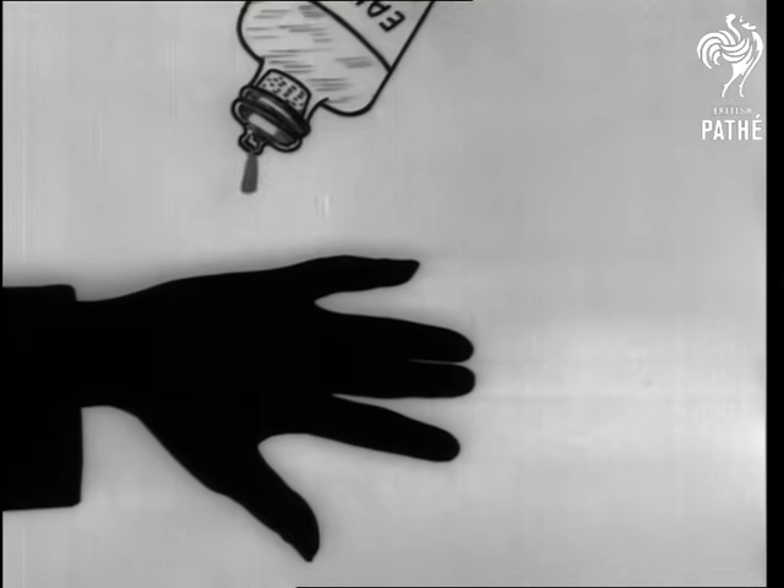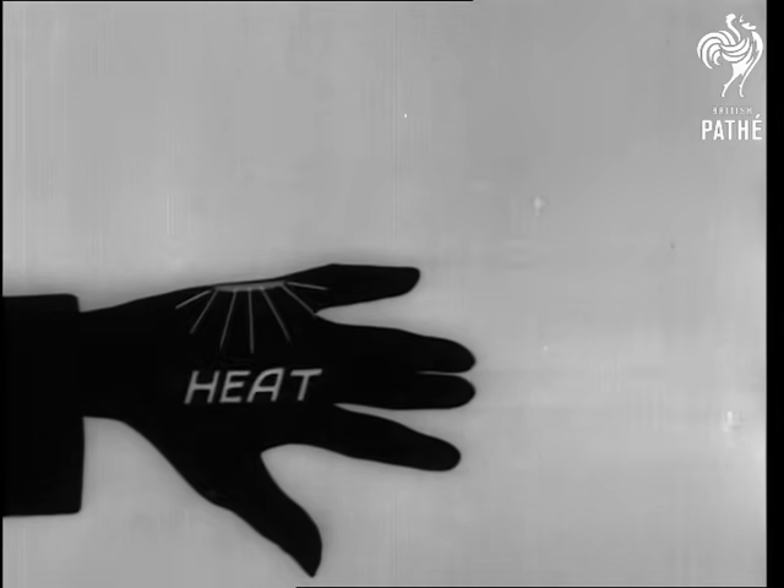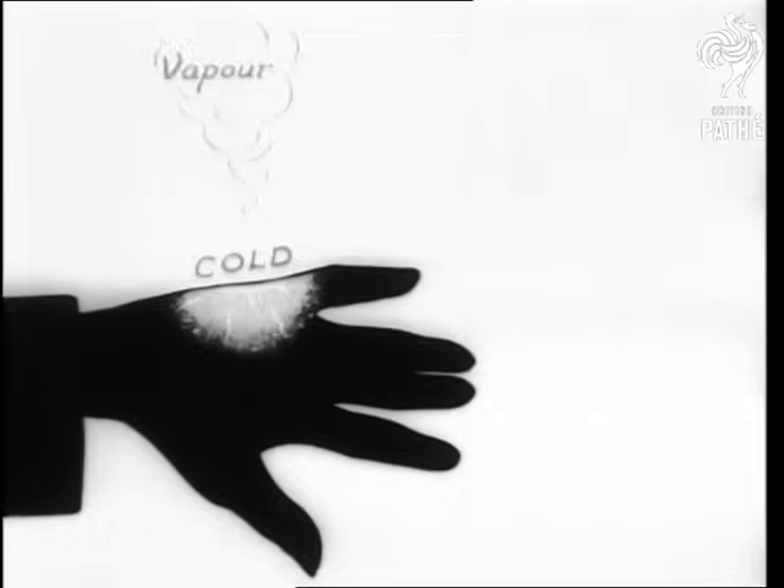Eau de cologne, or any similar spirit, is a great absorber of heat. And the more heat it absorbs, the quicker it evaporates. When the spirit vanishes, the hand is left quite cold.